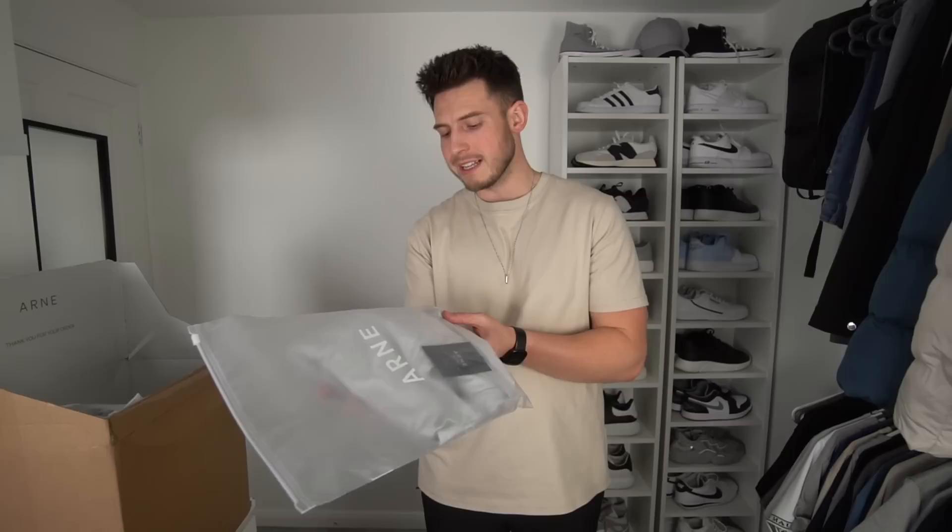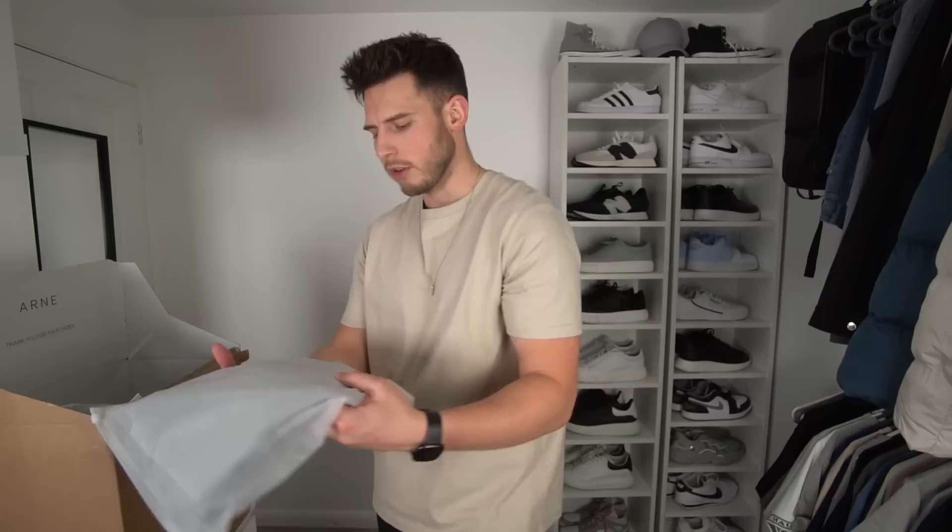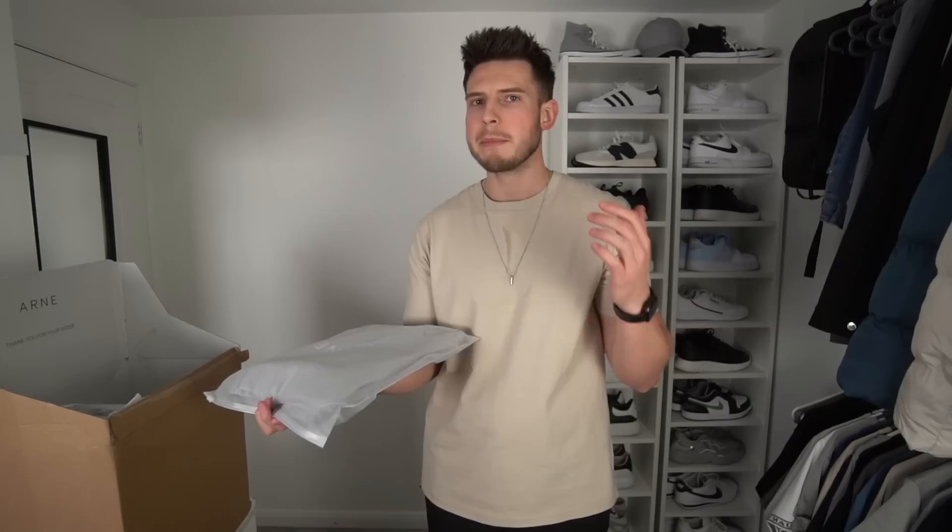This item here is the active everyday t-shirt in glacier grey — I went for a size extra large because Arn fits quite slim. I always try and size up; it's a very slim fitting brand, definitely made for slimmer people, so bear that in mind if you're a bigger guy. I've been wanting to try one of these for a while, heard good things. And we've got utility cargo pants in mid grey, extra large.